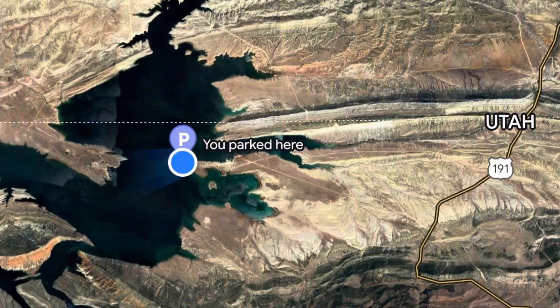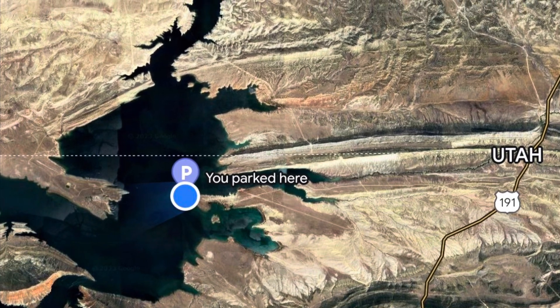Welcome back to another one of my favorite places to fish and look at geology. Today I'm at Flaming Gorge Reservoir. I'm just over the Wyoming border into Utah. Wyoming is less than a mile that way, and Flaming Gorge is a spectacular place to look at rocks.